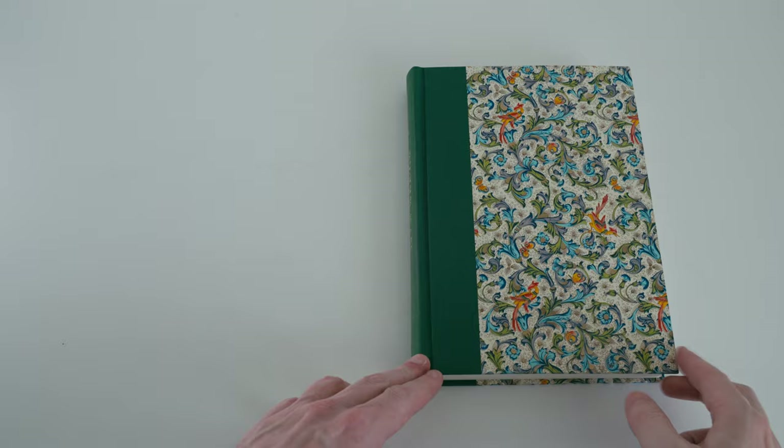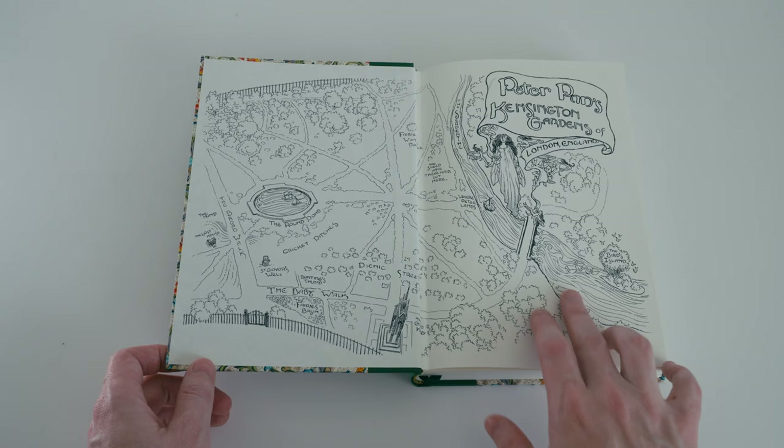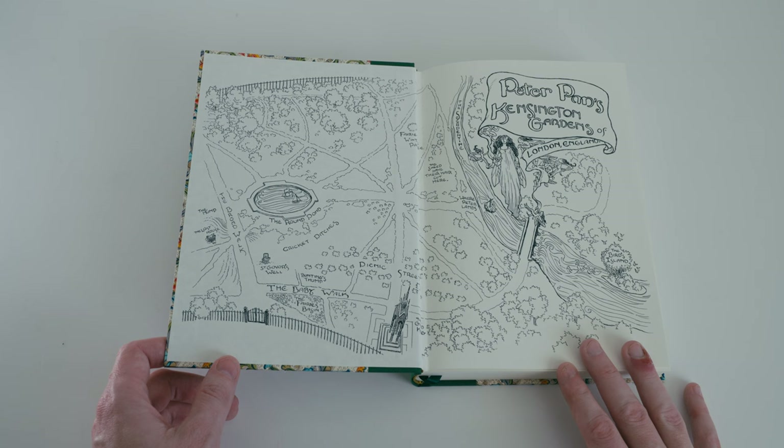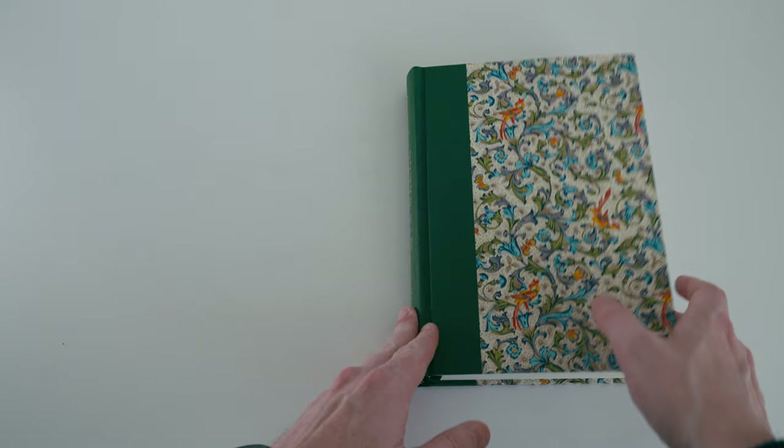Opening the book, the end papers are fairly plain — black on white — but they've been illustrated by Charles Vess with hand-drawn maps. The front and back end papers are different: at the front we have a map of Kensington Gardens, and at the back we have a map of Neverland.